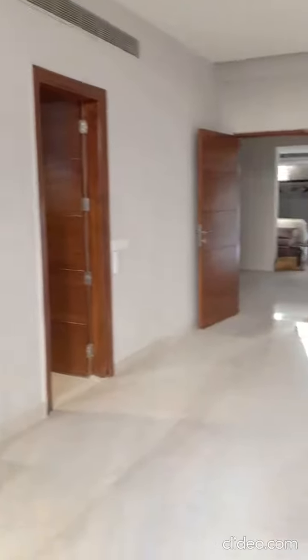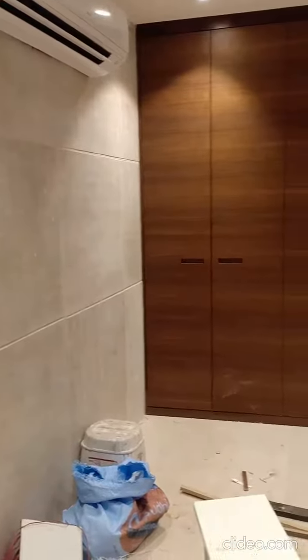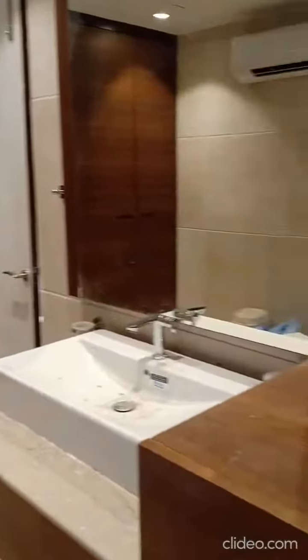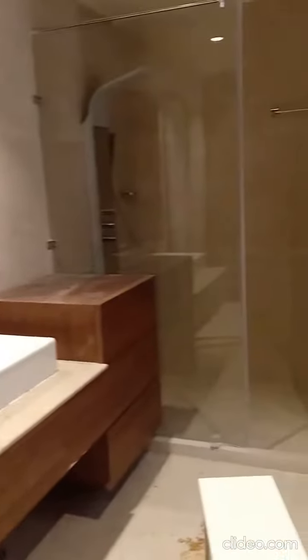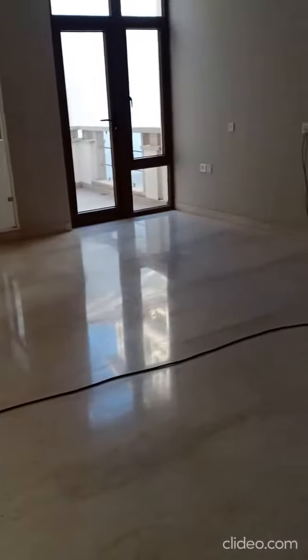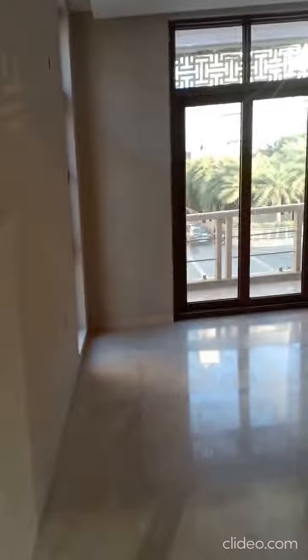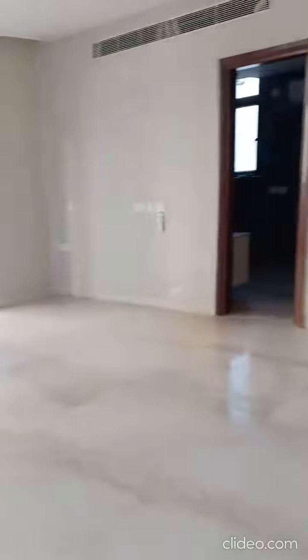Here is the first bedroom at the ground floor with an interconnected washroom. There is also a small living area and a second bedroom with its own interconnected personal bathroom.